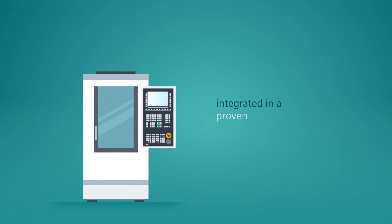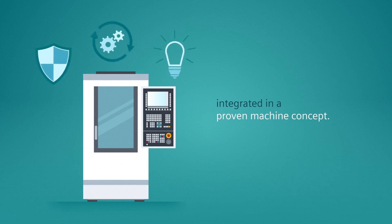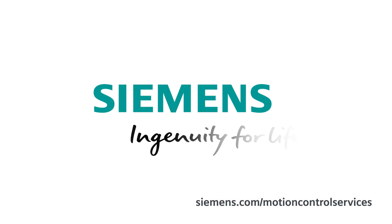Thanks to accurate preparation and precise intervention, the non-productive time of the machine will be minimized. Instead of investing in a new machine tool, modernize efficiently with PCU retrofit for Sinumerik 840D. Siemens — Ingenuity for life.